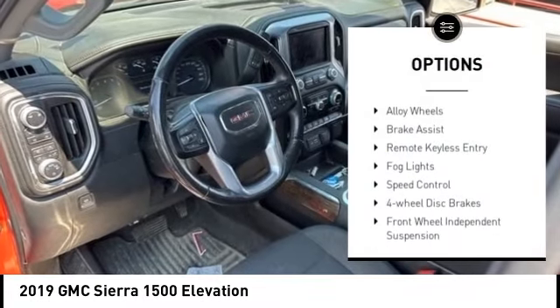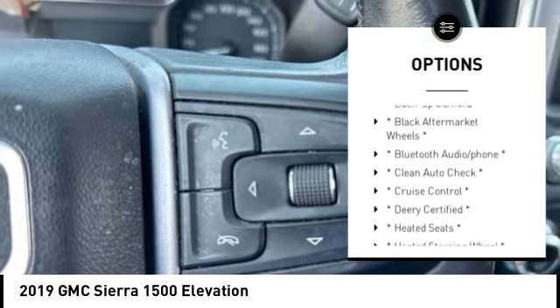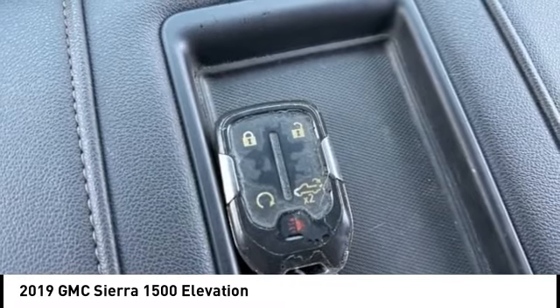Rear step bumper, hill descent control, alloy wheels, brake assist, remote keyless entry, fog lights, speed control, four-wheel disc brakes, front wheel independent suspension, electronic stability control.